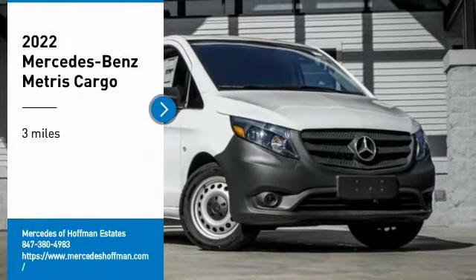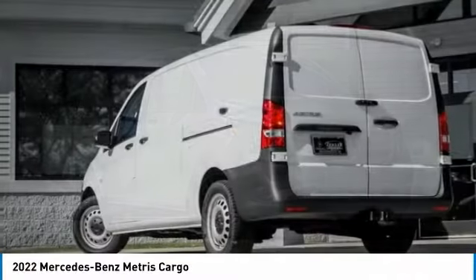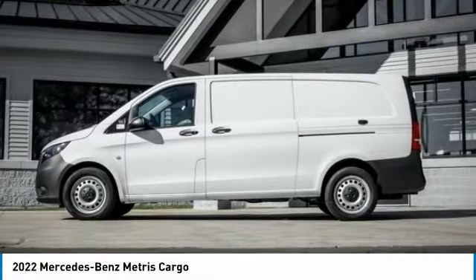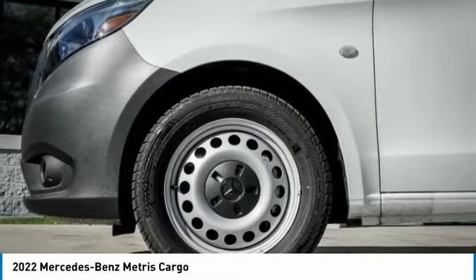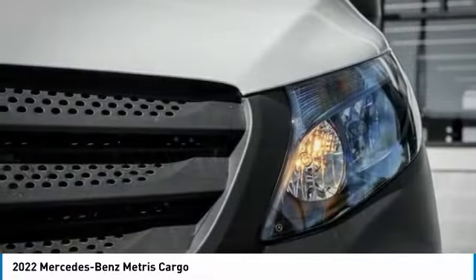You are going to love the 2022 METRUS. The METRUS offers relatively nimble dimensions with the ability of larger vans. The interiors can be configured to carry cargo or passengers and comes with plenty of great options. It is designed to fit your business and your garage.